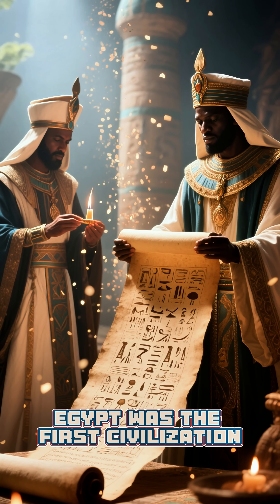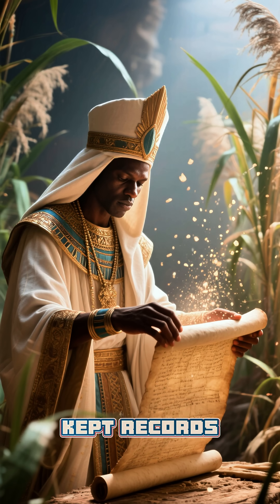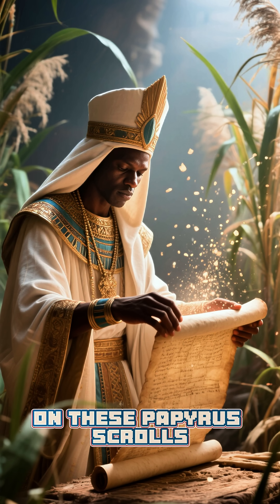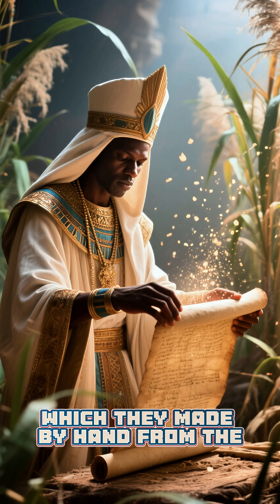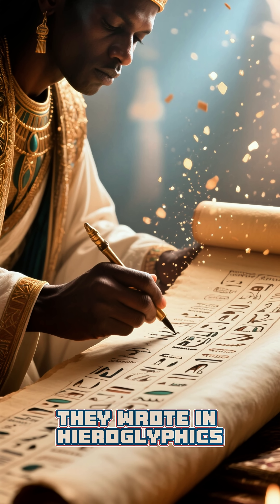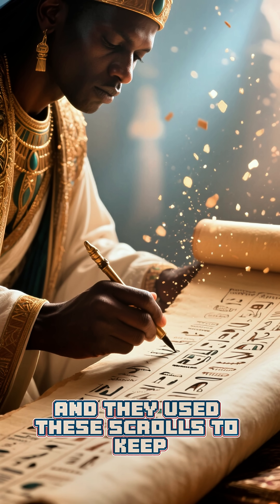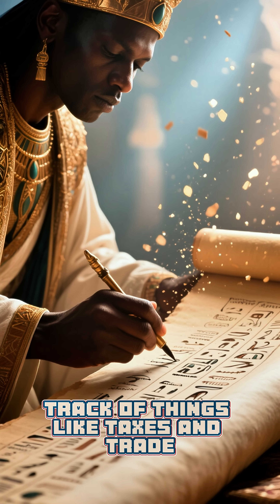Did you know that ancient Egypt was the first civilization to have a written language? The ancient Egyptians kept records of their daily activities on papyrus scrolls, which they made by hand from the papyrus plant. They wrote in hieroglyphics, which is a type of picture writing, and they used these scrolls to keep track of things like taxes and trade.